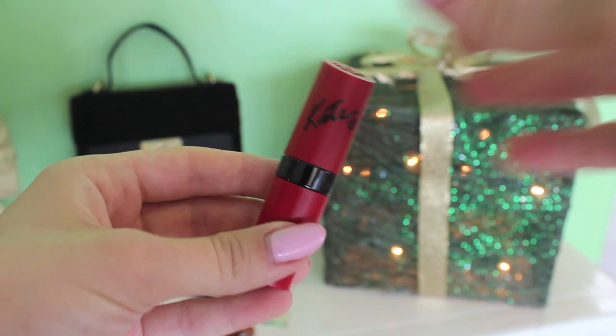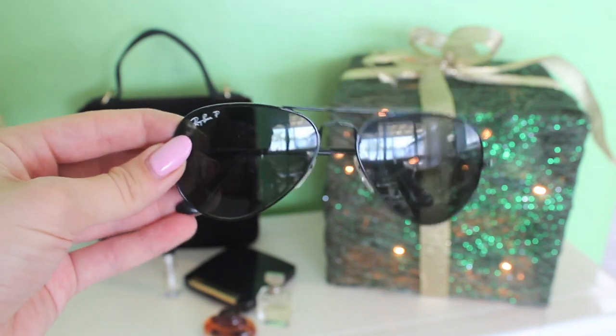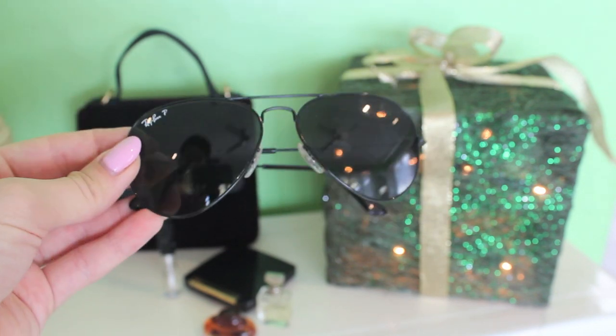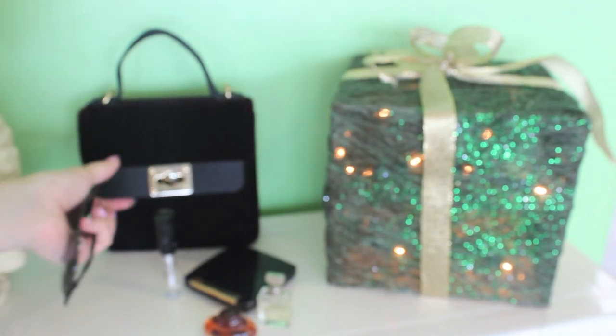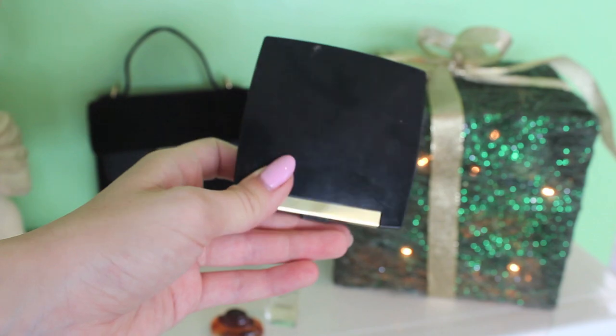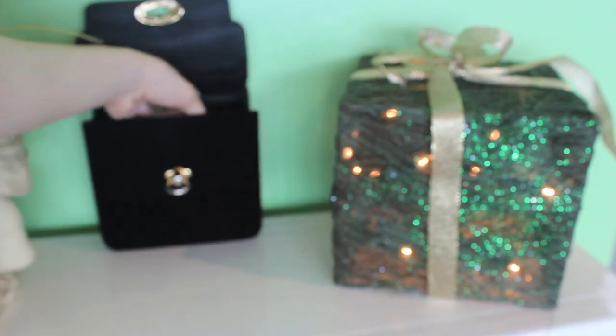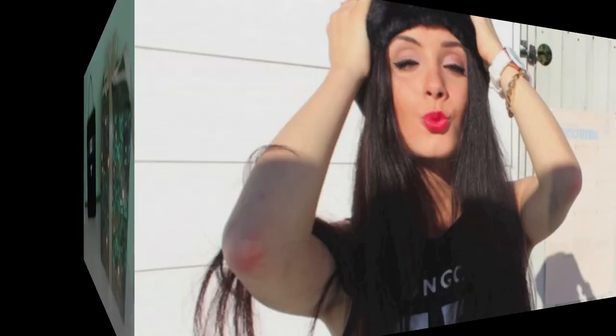Now let's get to all the essentials that you need for New Year's. I'm carrying this Ruby lipstick by Rimmel by Kate for the night. Don't forget a pair of sunglasses if you're going out during the daytime for New Year's — I got these from Vision Direct, which I'll link below. You obviously need some eyelash glue if you're wearing fake lashes, just in case of any emergencies. And obviously some pressed powder and some miniature perfumes because you want to smell lovely for New Year's.